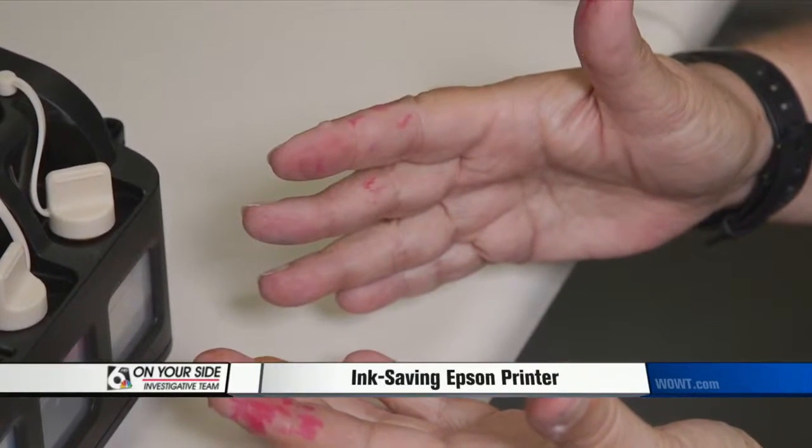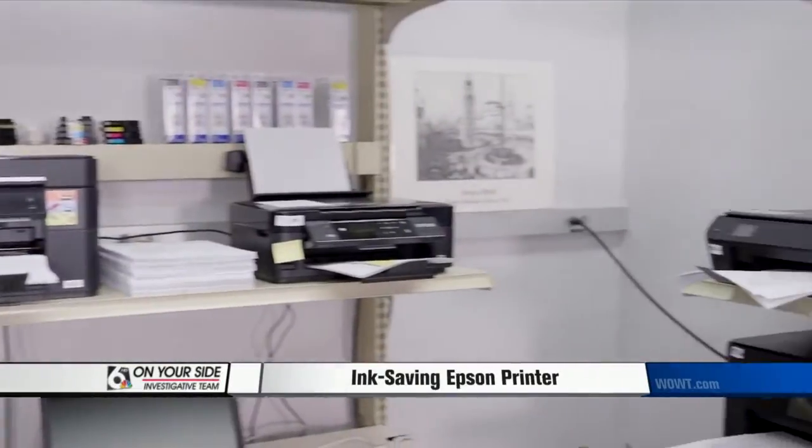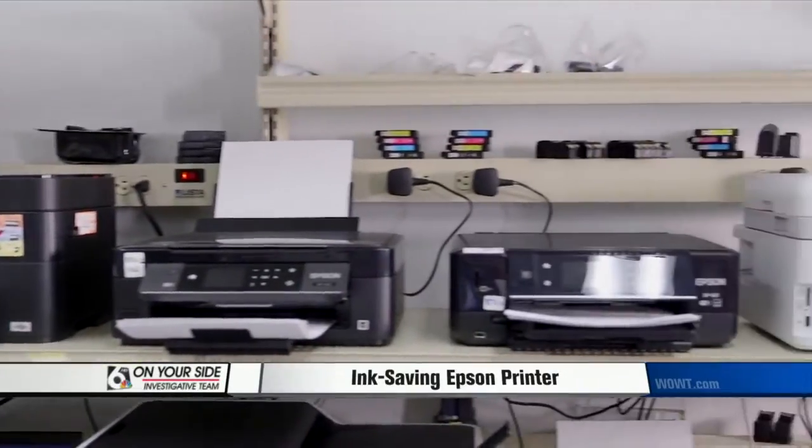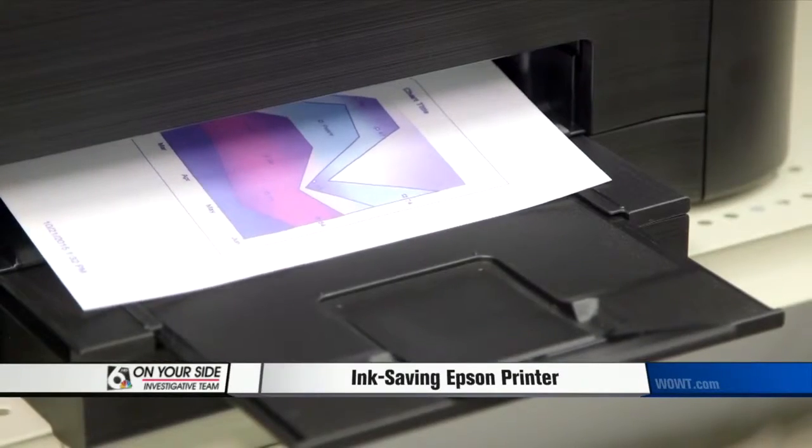Is it worth dirtying your hands? We put the EcoTank through the same tests our other printers face to determine how much it really costs for you to own. Those tests are based on the average amount of printing people do in a month, according to a Consumer Reports survey — that's 23 pages of text, 9 pages of graphics, and about 9 photos.